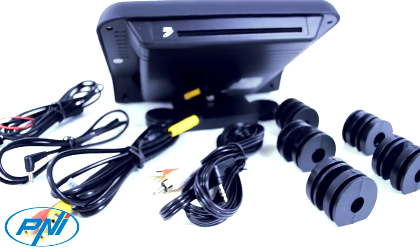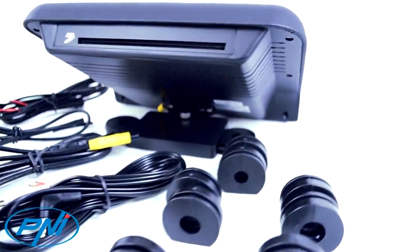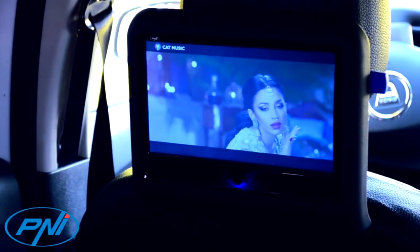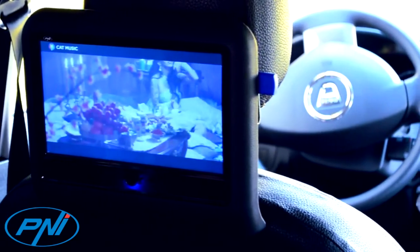The PNiDB900 car monitor can be easily mounted on the car headrest using the mounting bracket it is equipped with and the mounting adapter in the package. See full installation instructions in the manual.